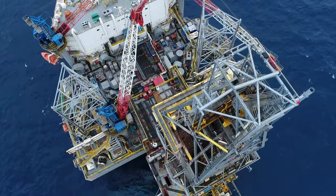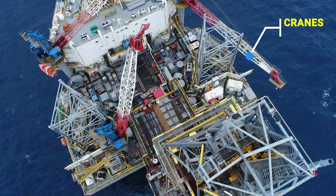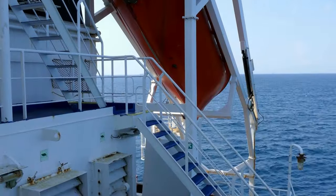Now let's explore what's on an oil rig. We've got the hoisting system for drilling, cranes for transporting supplies, living quarters for the crew, a helicopter pad for transport, and emergency lifeboats for safety.